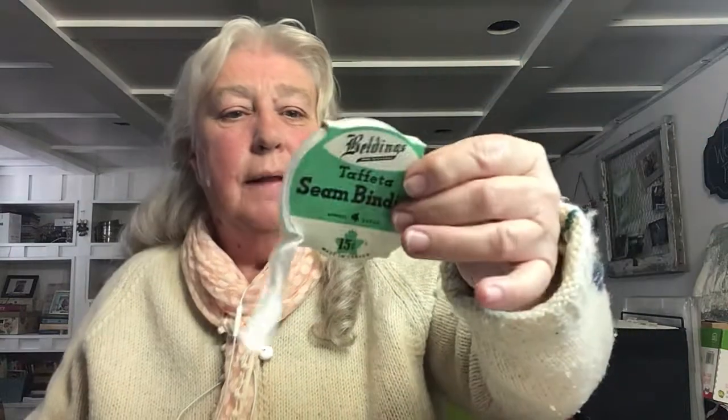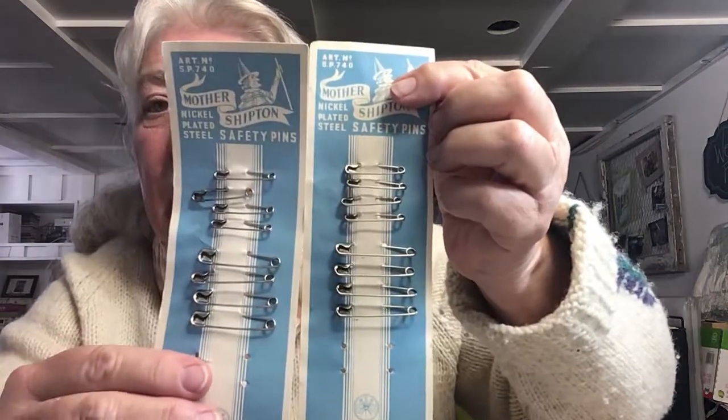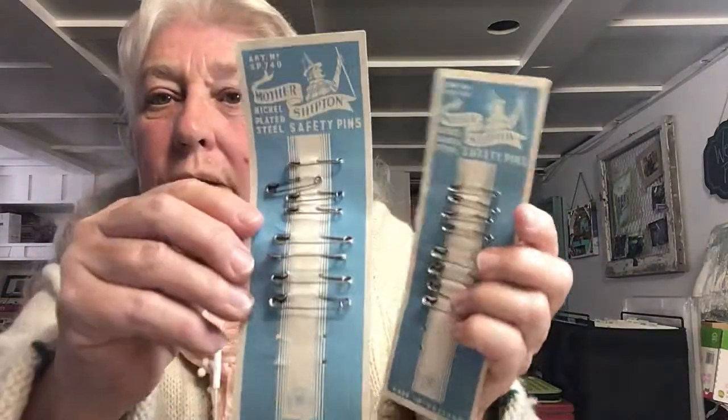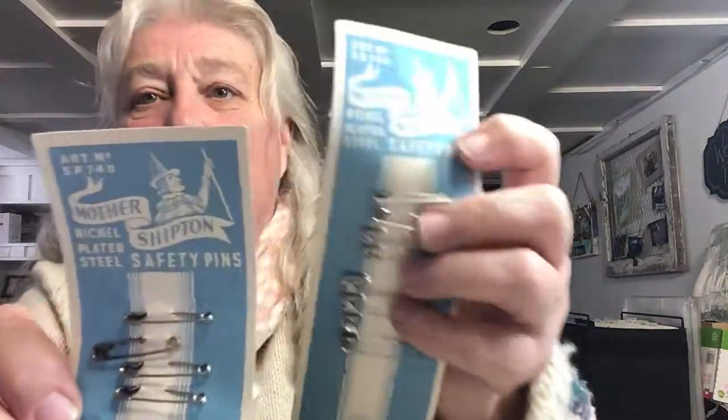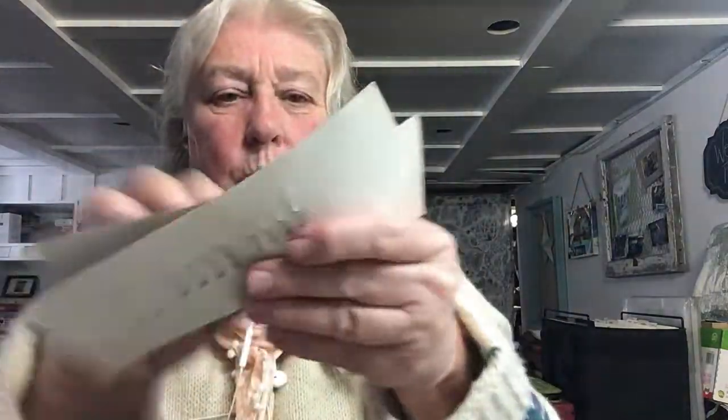This taffeta seam binding I do find quite often and it's lovely. I use a lot of it in my junk journals and some in my jewelry. Look at this - a little basket. I don't know if it's very old but it's cute. And I love these - two of them. And it's Mother Shipton's nickel plated safety pins, made in England. So that must be a while back because this sort of thing is always made in China now. It looks like a character from a movie or a fairy tale, I can't think of who it would be.